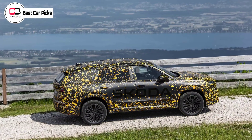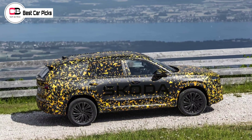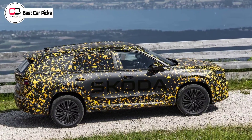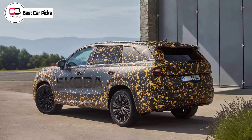Arriving by mid next year, the 2024 Škoda Kodiak will be available internationally with the choice of petrol, diesel, or plug-in hybrid drivetrain, with the entry petrol variant also coupled with a mild hybrid system.